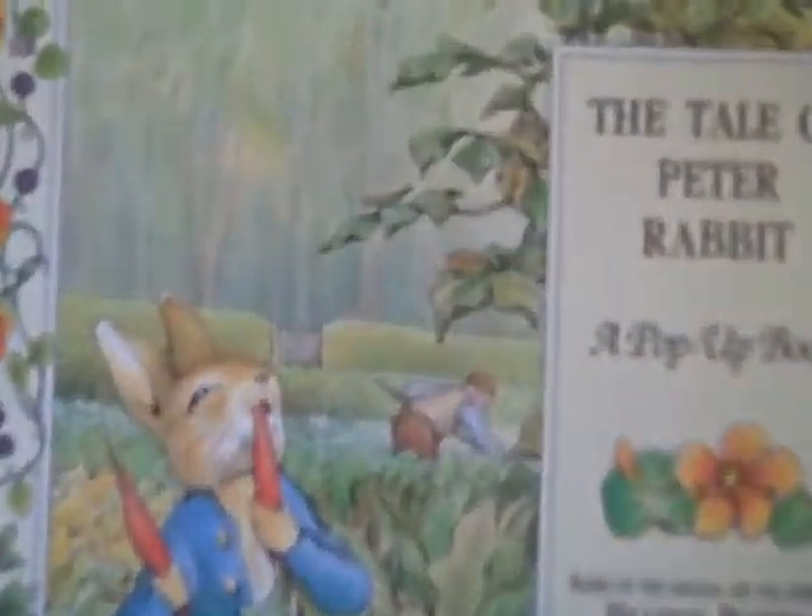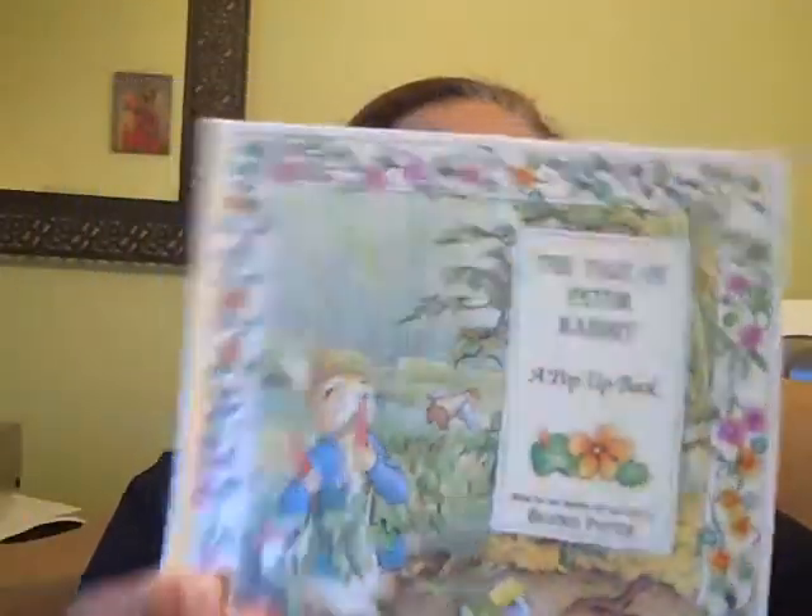Hello, I'm Laura the Library Lady and welcome to today's episode. Today I will be reading the book The Tale of Peter Rabbit by Beatrice Potter. Beatrice Potter is one of my favorite children's authors.